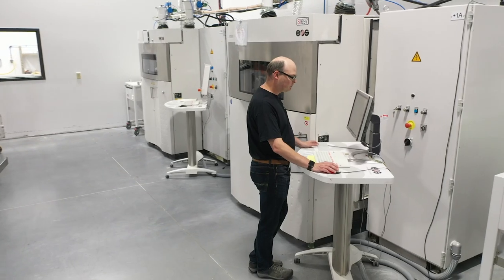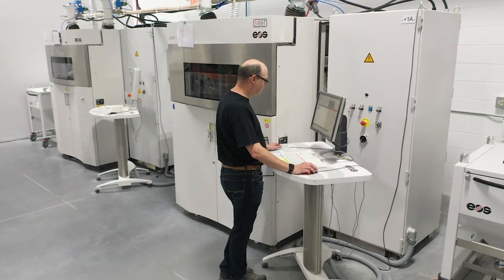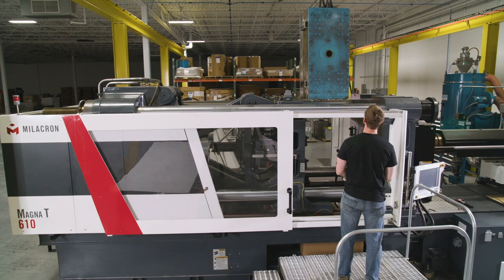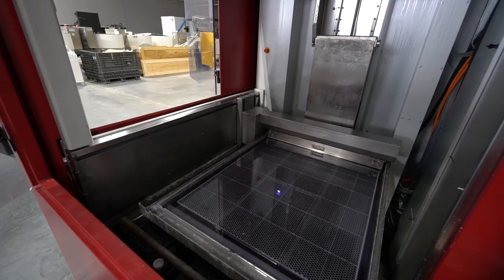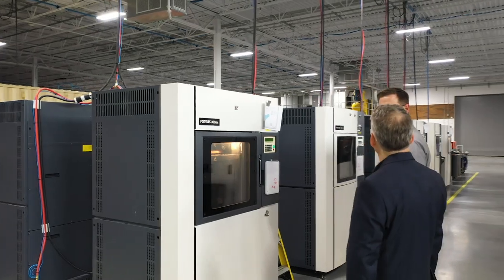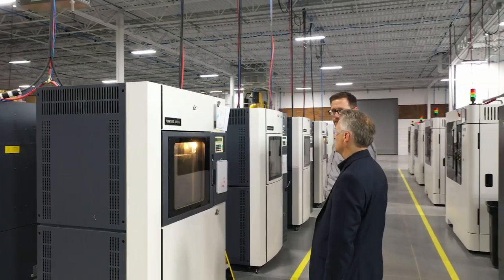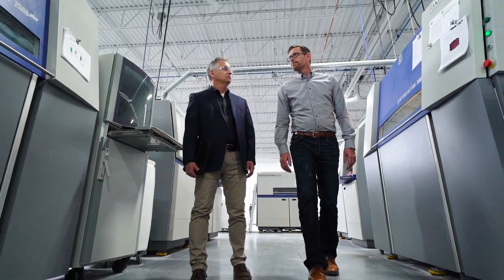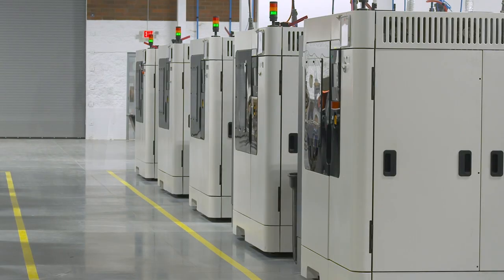It's important for us to have both additive manufacturing and traditional technologies under one roof, because that means our customers know they can come to MCT with any sort of challenge and we can meet it — whether it's a traditional manufacturing technology, additive, or a combination of both. We can handle large and small projects because of the size and scope of the equipment we have. Having a large fleet of machines allows us a lot of flexibility by shuffling things around, moving materials from one machine to the next.